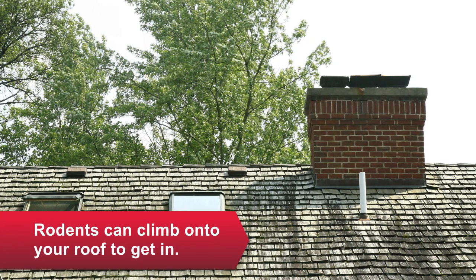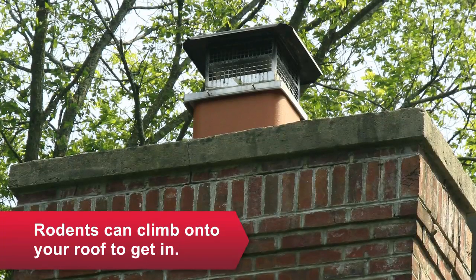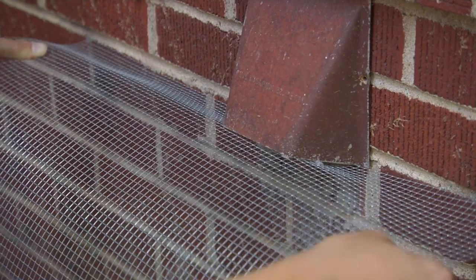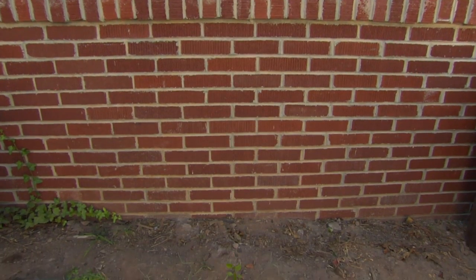To prevent mice and rats from climbing in through the roof, cap chimney openings, or staple metal hardware cloth around attic vents, soffit vents, and dryer vents.